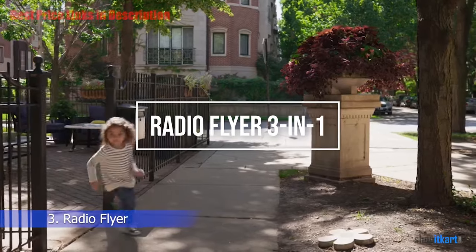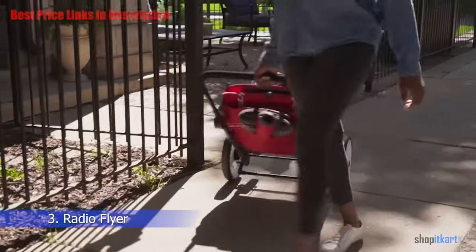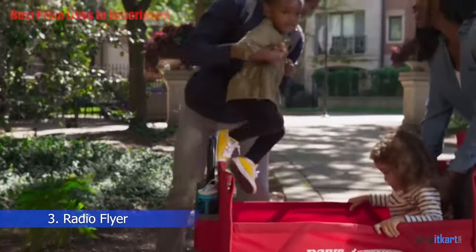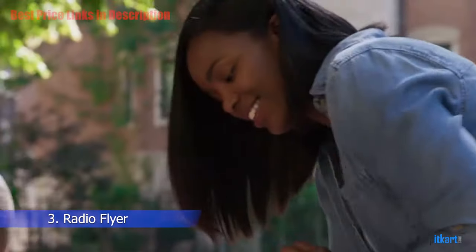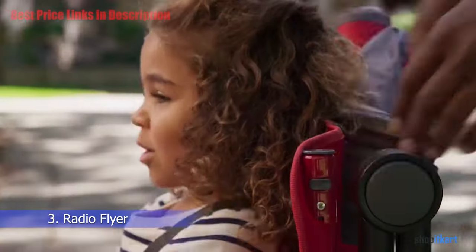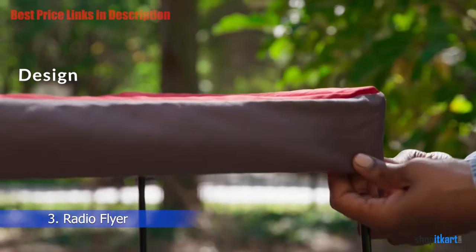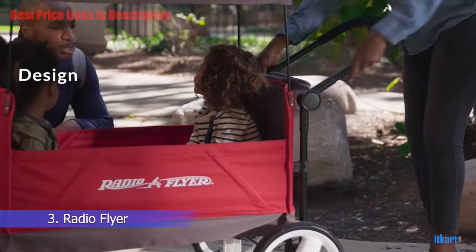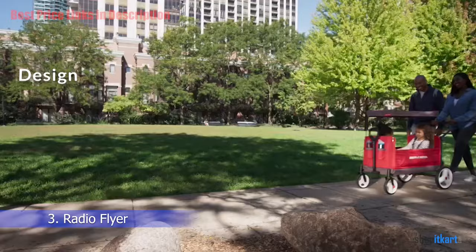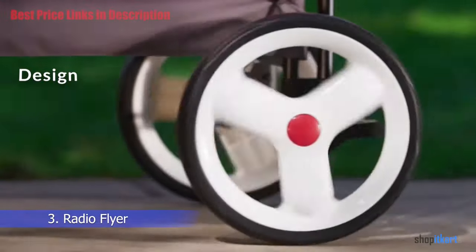Next on our list is the Radio Flyer Three-in-One Folding Wagon, listed as an Amazon bestseller and a prominent choice for those who want a well-designed collapsible wagon with canopy. The cart is designed to be a three-in-one wagon with three wagons' worth of functionality in one. It features bench seating with two rider seats along with storage space.